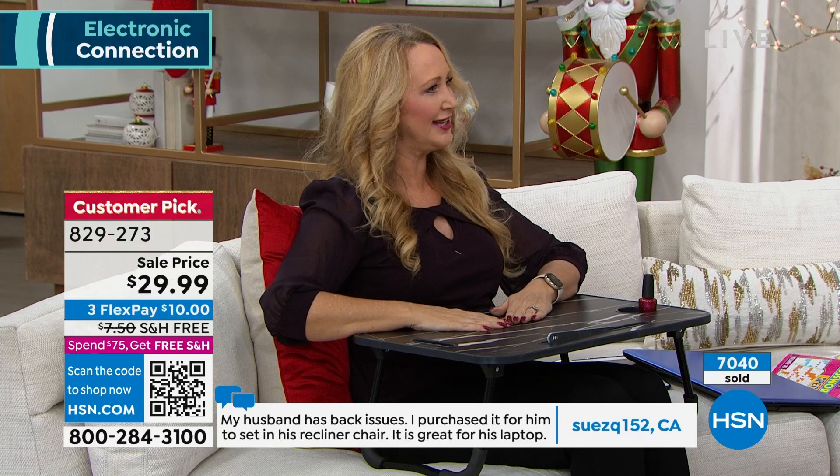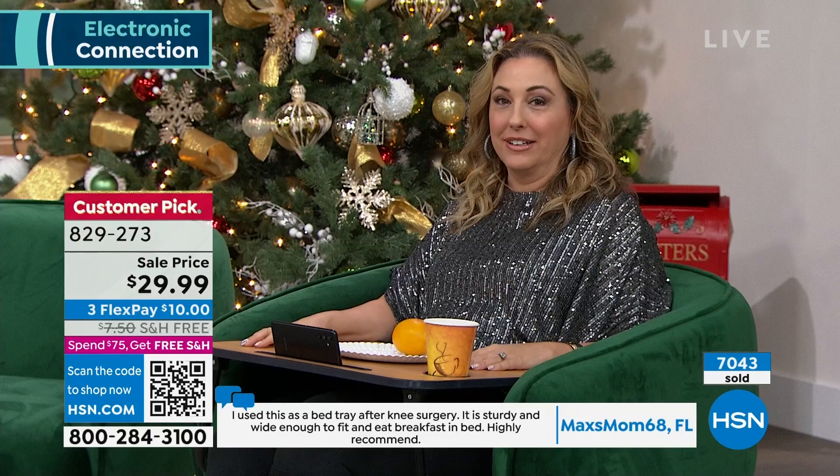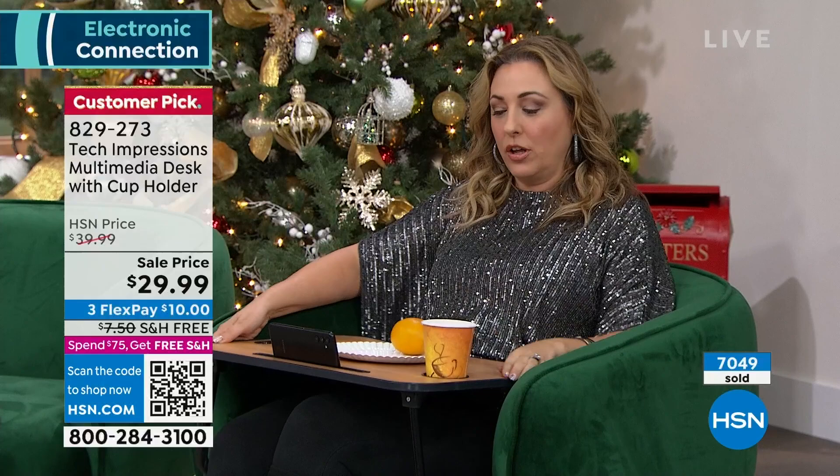Do you guys eat in front of the TV? Of course — mine either, except for every night. I eat in front of the TV every single day. Update: white marble is gone — thank you for your calls. Next to sell out will be the walnut I have right here.